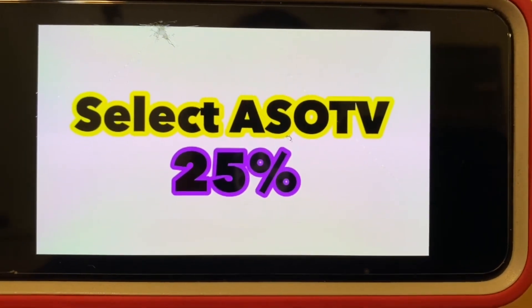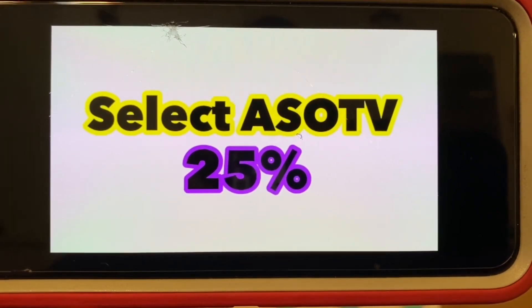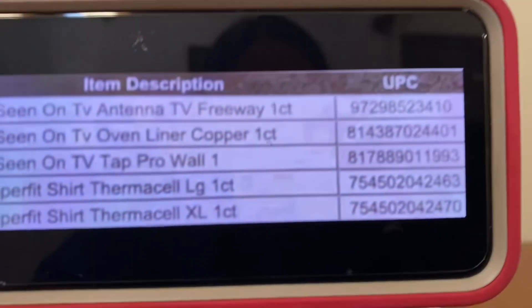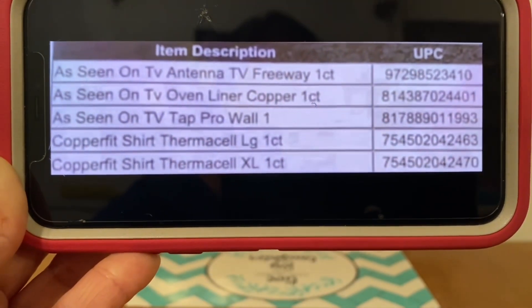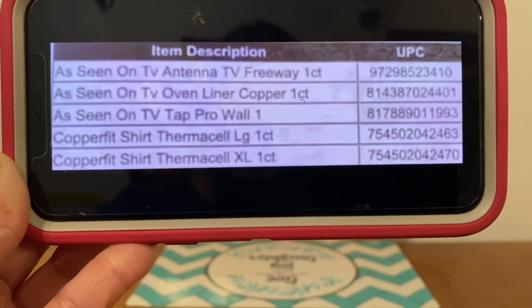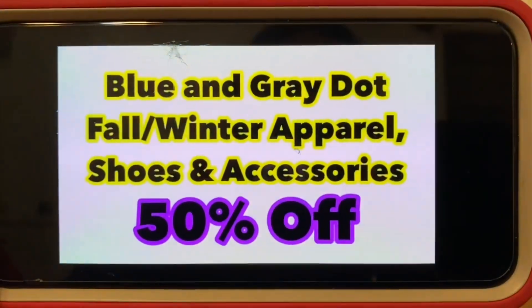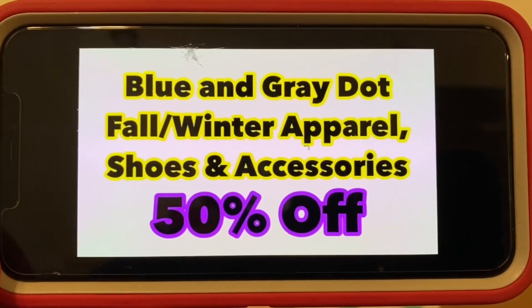Select As Seen on TV items are 25% off. Here are those items — item description to your left, UPC to your right. These are currently at 25% off. Comment down below and let me know how you guys did this past Saturday with your five off of 25. Did you go out and get some great deals? How did Dollar General treat you with items being stocked on shelves, accepting all your coupons, all that good stuff? I'd like to know.